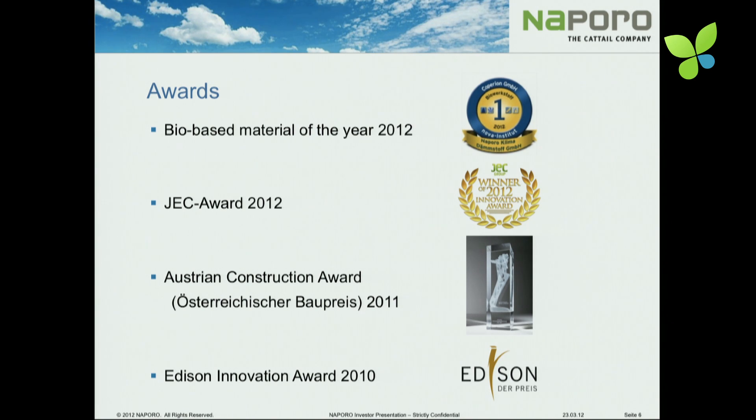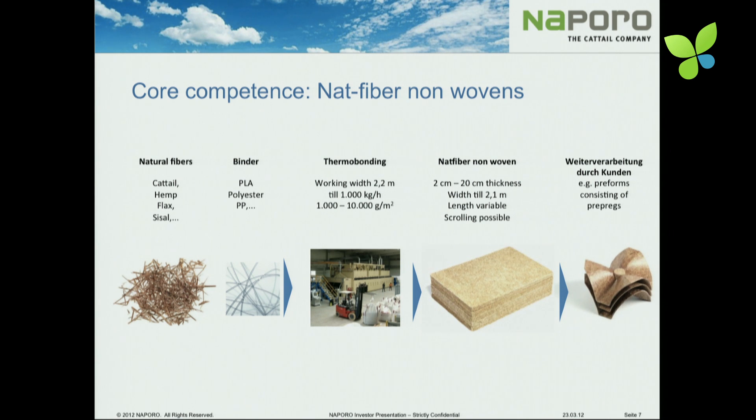The technology we invented was awarded several times. We got some local awards in Austria, but also last week this award for the biomaterial of the year in Cologne. Our core competence is the processing of natural fibers, from the fiber up to a nonwoven material. We use the cattail as our basic business, but also hemp and flax, mixing these materials and making nonwovens for thermal and acoustic insulation, and as pre-products for the furniture and automotive industry.